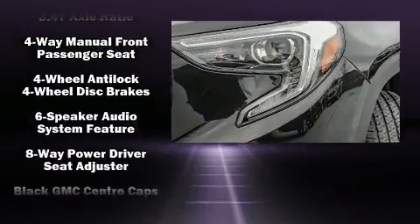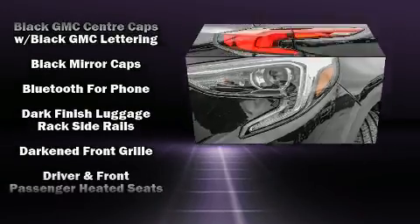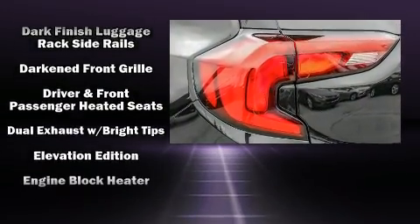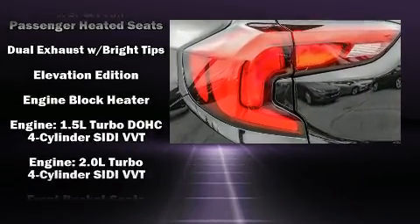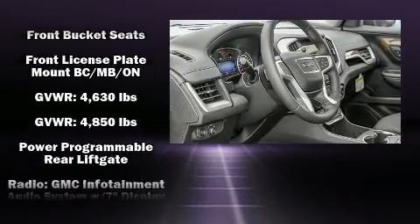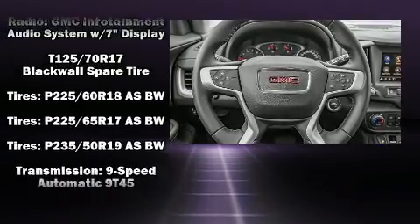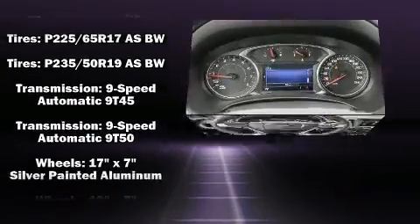Passenger security is always assured thanks to the various safety features such as dual front impact airbags with occupant sensing airbag, head curtain airbags, traction control, ignition disabling, OnStar, and four-wheel disc brakes with ABS. Brake Assist technology provides extra pressure when applying the brakes.